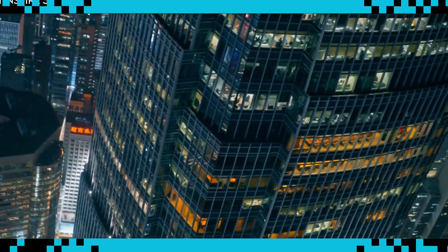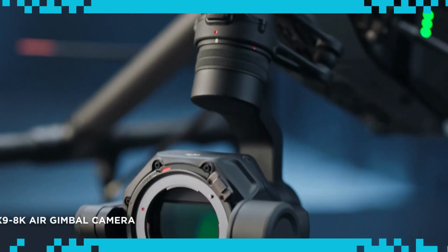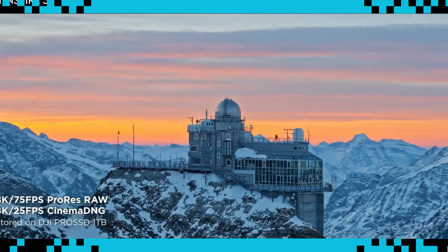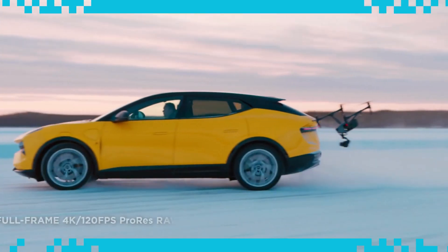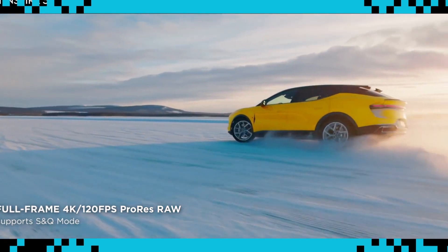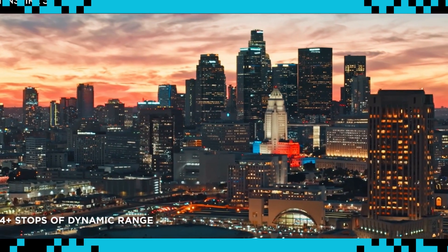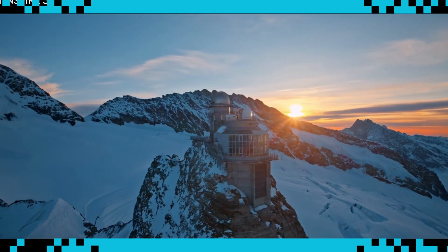Inspire 3 features a cinema-grade imaging system. The key to this is the brand new Zenmuse X9 8K Air camera with a full-frame sensor. Record up to 8K using ProRes RAW and Cinema DNG codecs, or shoot full-frame 120 frames per second in 4K for pro-level slow-motion shots. With a dual-native EI of 804,000, the X9 Air delivers 14-plus stops of dynamic range, letting you shoot confidently in a wide variety of lighting conditions.